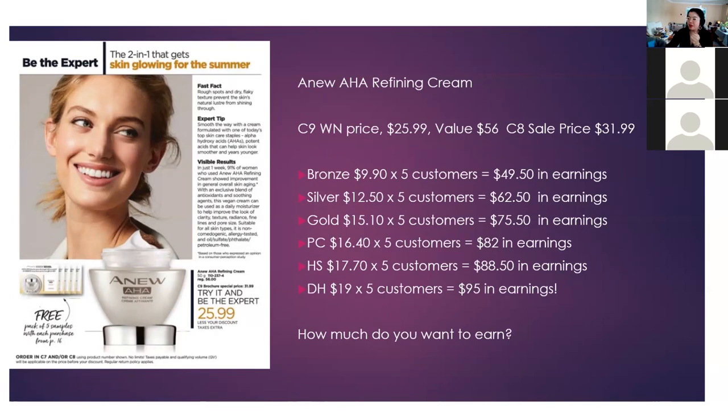Moving on, here is the new AHA Refining Cream from Campaign 9 What's New, available for pre-sell purchase in Campaign 7 or 8. You can earn an extra $6 per container that you pre-sell, meaning your earnings for selling to five customers will be between $49.50 and $95 depending on your tier. By focusing on specific products and having targeted conversations, you can figure out how much you want to earn.